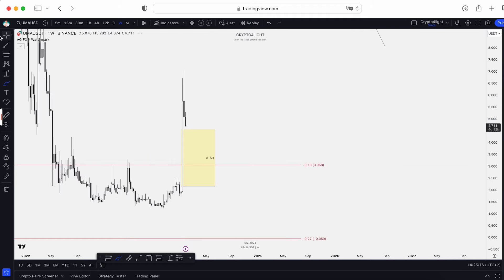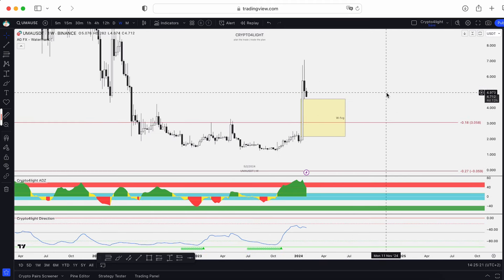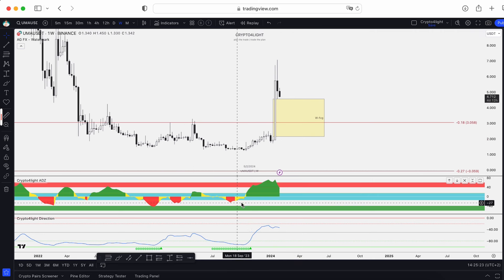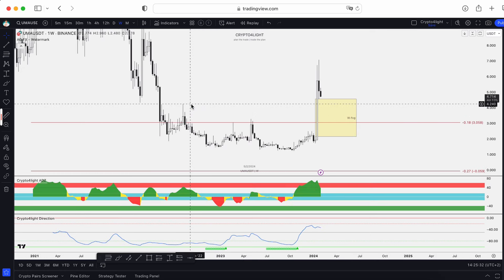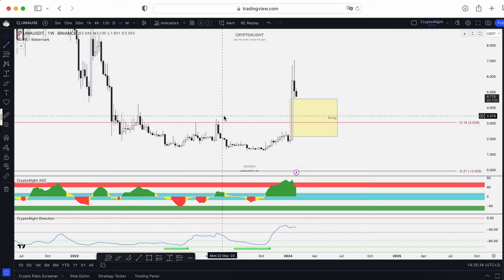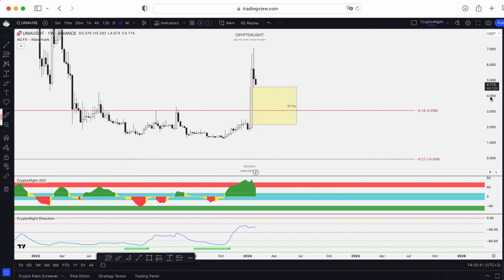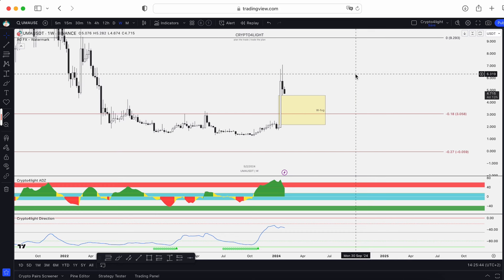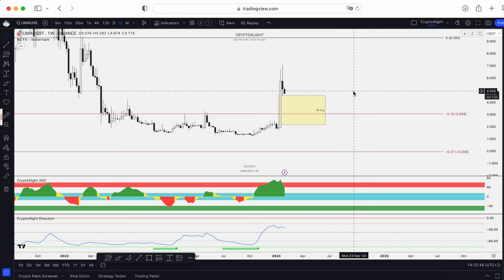Let's take a look at the weekly time frame on the indicator set. Here, ADZ direction — based on ADZ we've been in the accumulation zone. Now we're in distribution. That's why it would be good to see a step-by-step drop to $4.24, then maybe even a test of $3.65 as a correction down.